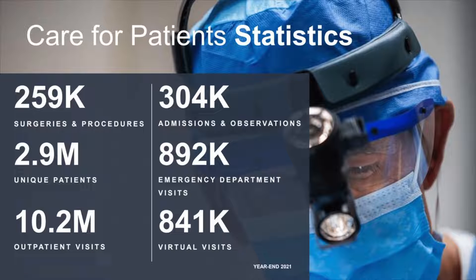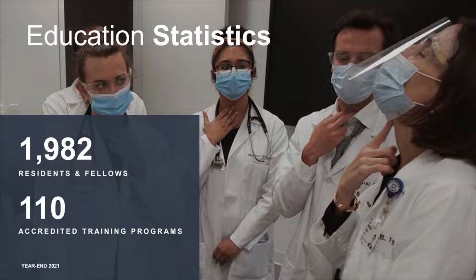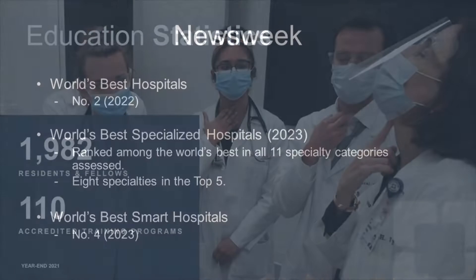Across the enterprise, there were 259,000 surgeries and procedures performed in 2021, 10.2 million outpatient visits, over 300,000 admissions and observations, and 892,000 emergency department visits. There are nearly 2,000 residents and fellows and 110 accredited training programs, of which otolaryngology is one. Cleveland Clinic is ranked number two in the world by Newsweek and ranked among the world's best in all specialty categories assessed.